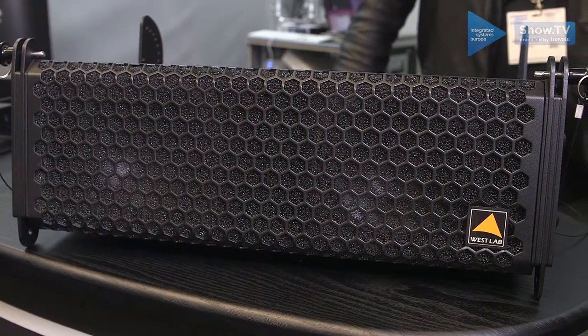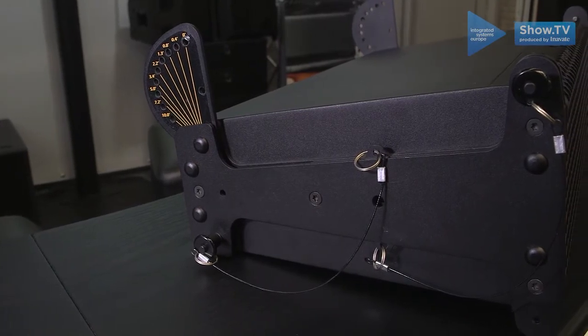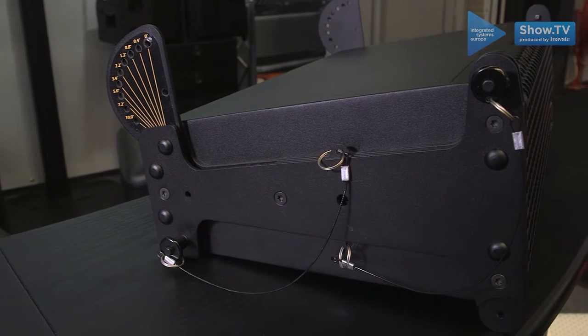It's the smallest line array in the world — double five-inch loudspeakers. It's small because it's made out of aluminium, not wood. Others are crafted in wood, so they have to be bigger.